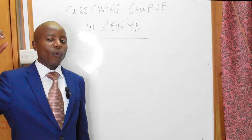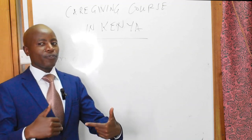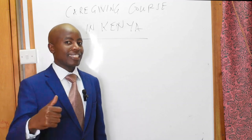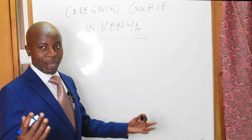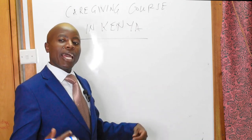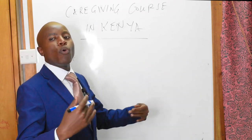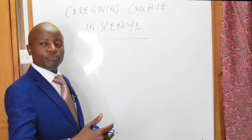The first question is: what exactly is the caregiving course all about? Some of the institutions that offer it call it nursing assistant. But what is the course really about? Caregiving is nothing else but giving care. So the title itself tells you. But what do you mean by giving care? We give care to people who need care — your subjects or your clients will be people who need care.